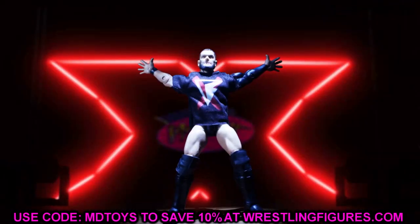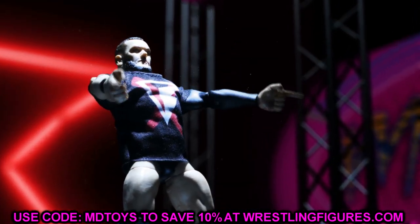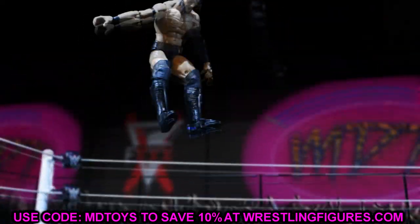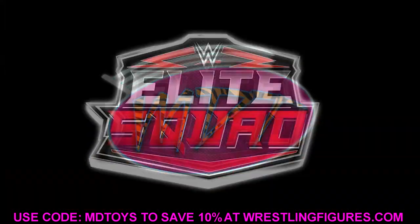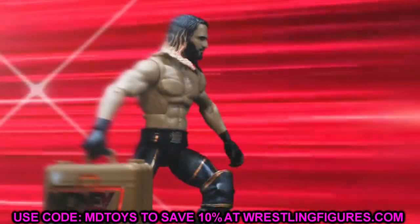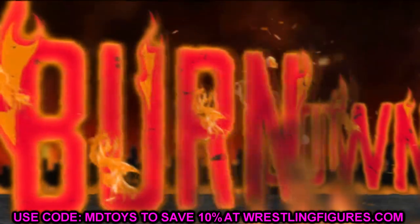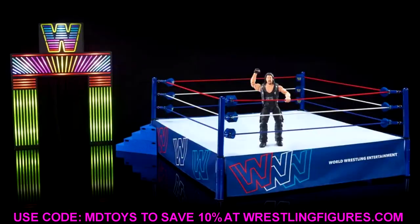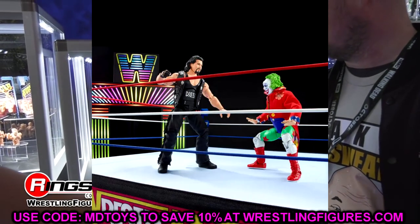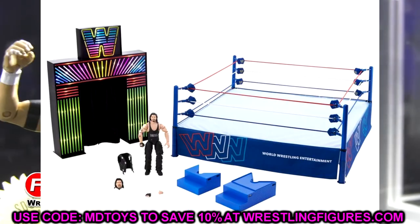Welcome back to another My Name Toys video. Today we have an update on the Mattel WWE crowdfunder. If you remember back last year, we had a big crowdfunding project — we've seen this from Hasbro and a lot of different companies over the years — where the most hardcore, passionate fans get together and contribute money toward a larger scale project that isn't fit for retail.